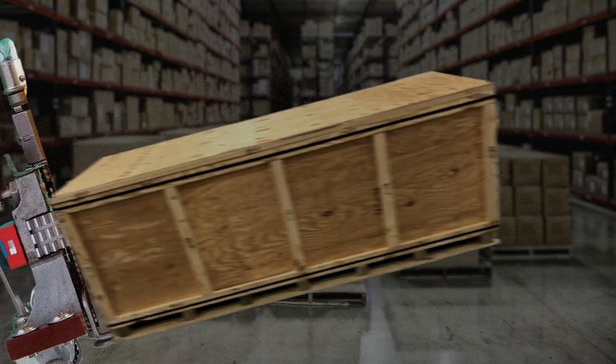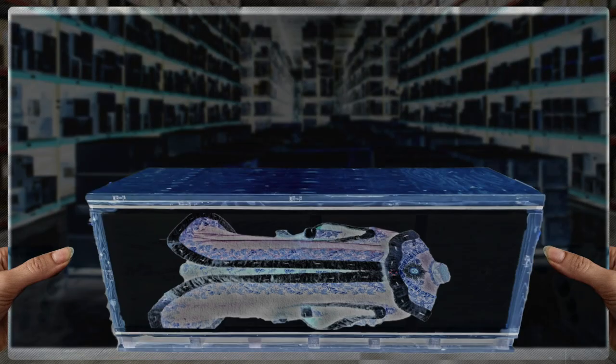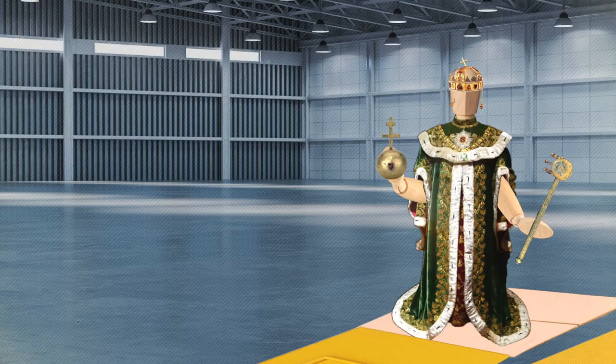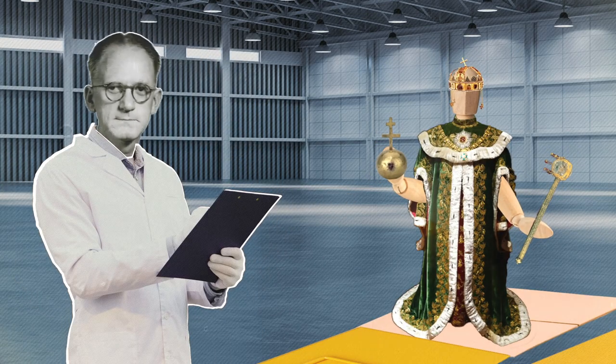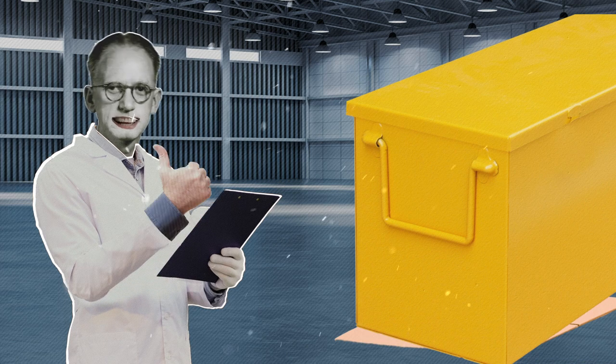His team settled on a plywood container in which the robe could be laid flat as the transportation vessel. Once in the U.S., it was placed in a sturdier and more protective container developed by NIST engineers.